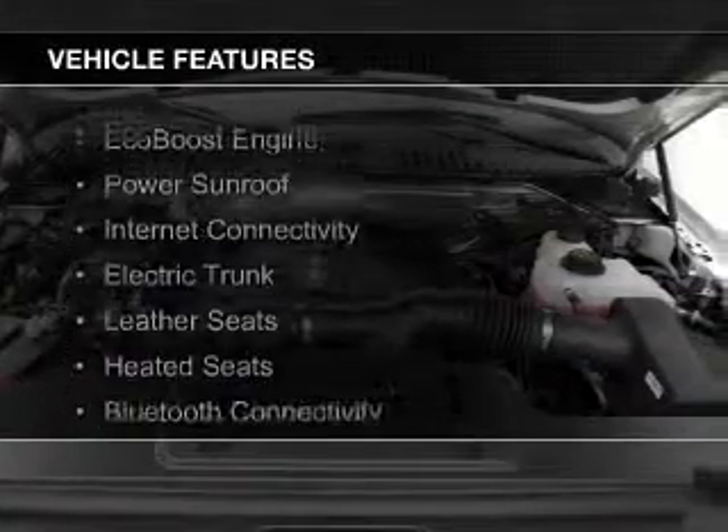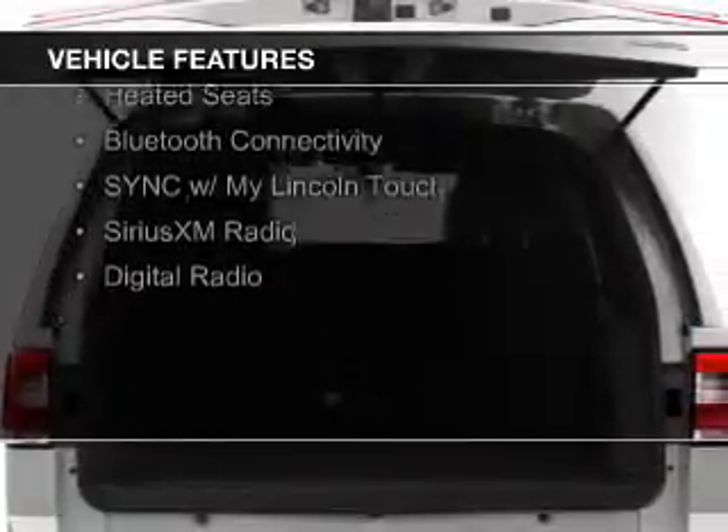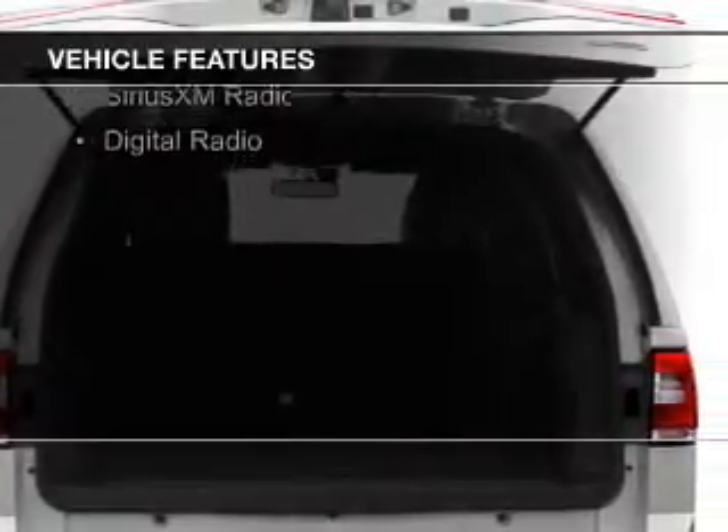The features include an EcoBoost engine, a power sunroof, internet connectivity, electric trunk, and leather seats.